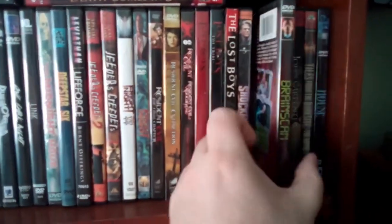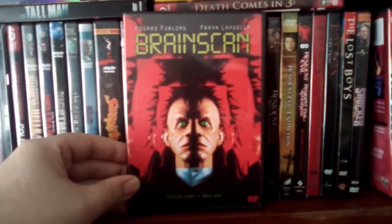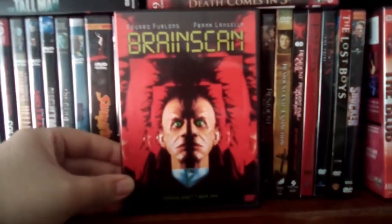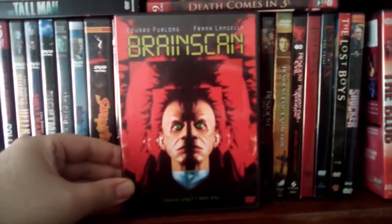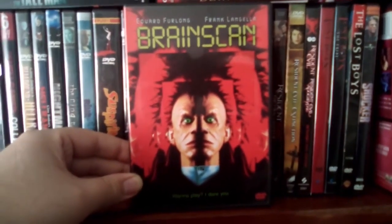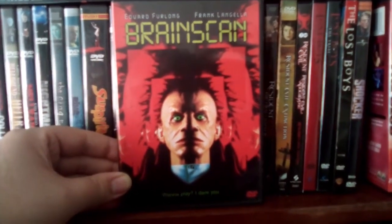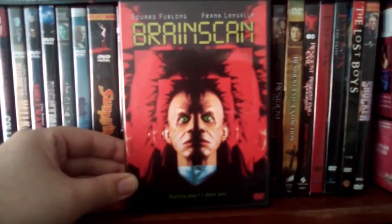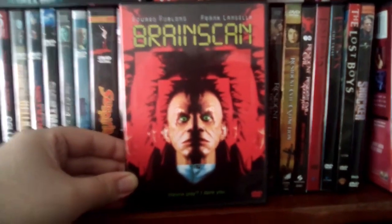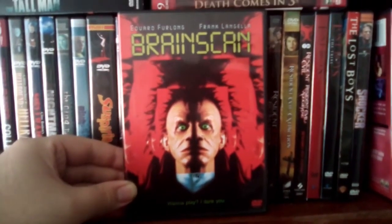And then we got another underrated film: Brain Scan, with Edward Furlong. I always had a soft spot for this one — I always enjoyed it growing up. It's not a perfect film by any means, but I got some enjoyment out of it. So that is Brain Scan.